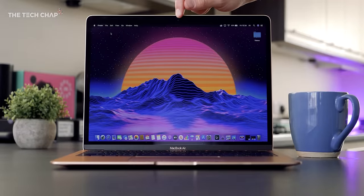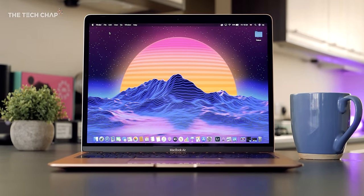Hey guys, I'm Tom the Tech Chap, and this is the new 2020 MacBook Air. So it looks and feels exactly the same as before, but Apple have made three big upgrades here.